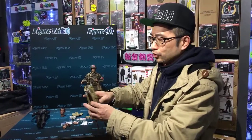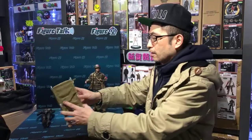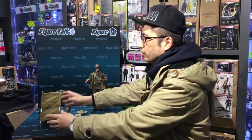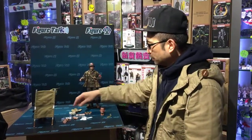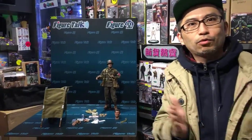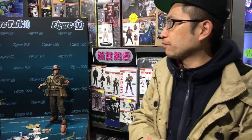Well done, DID — very good equipment for a medic, lots of accessories. Anyway, thanks for watching Figure Talk, and see you. Bye bye!